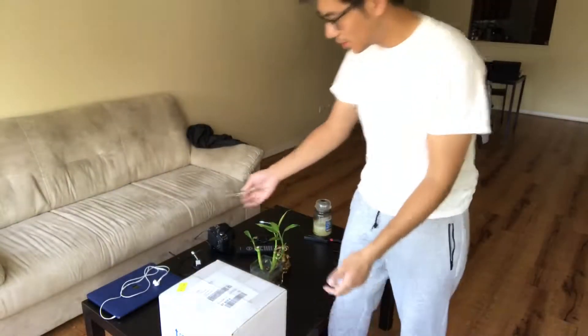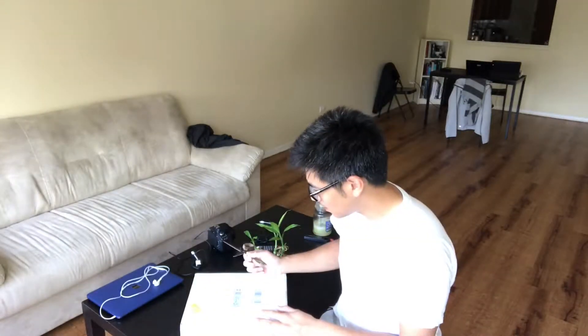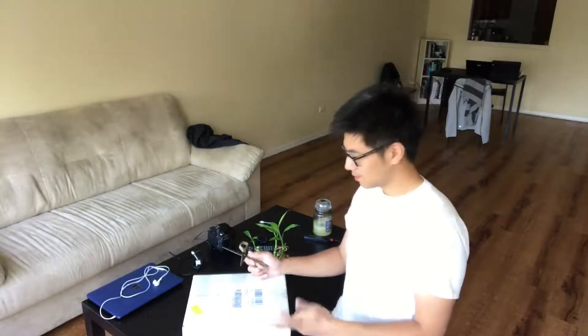I ordered these corals from Tayo Gardens two days ago. I got these today in the mail — shipped overnight with FedEx. I'm just going to unbox this and see the quality of the corals.